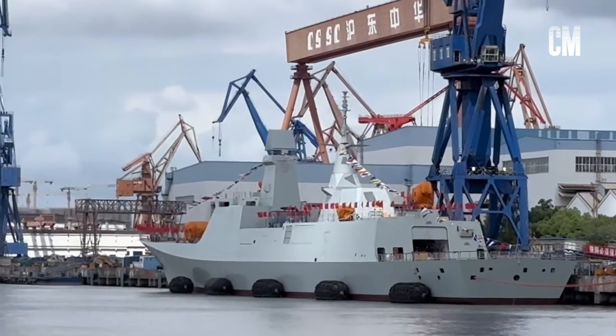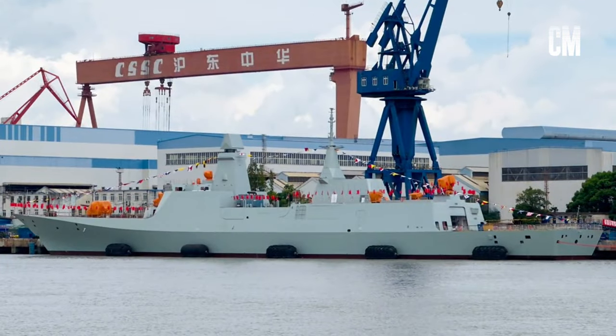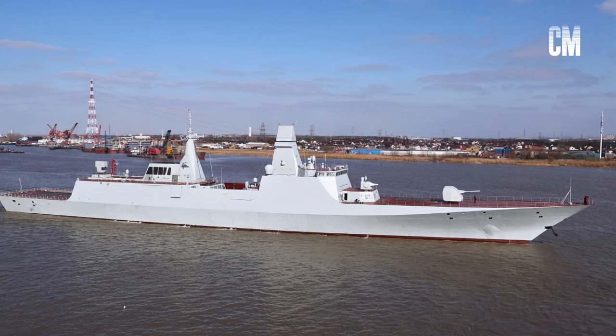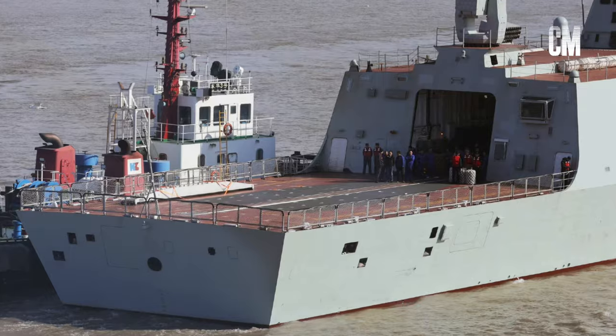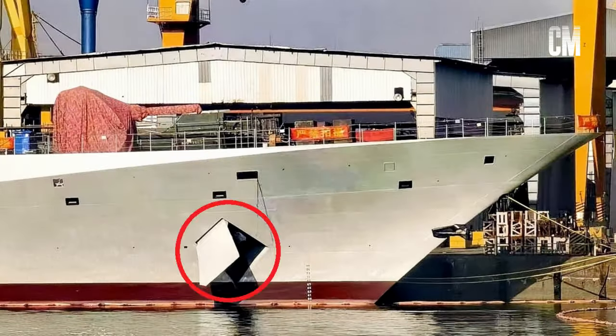In less than five months, the first Type 054B was launched at the end of August 2023, and the first sea trial was completed on January 15, 2024. The construction progress is very fast. It can be clearly seen from the sea trial photos that the deck is only painted with red anti-rust primer. The anchor on the bow of the ship is hidden by a movable baffle, which increases the stealth.